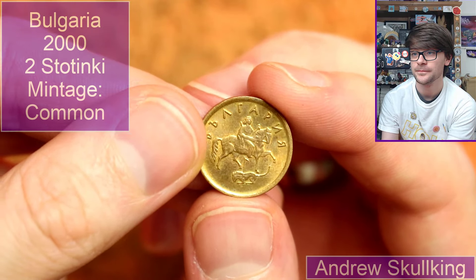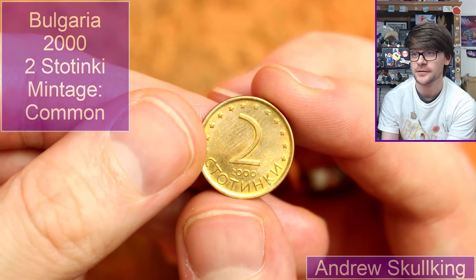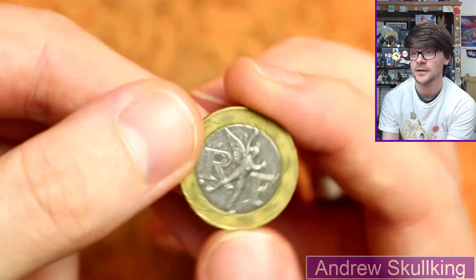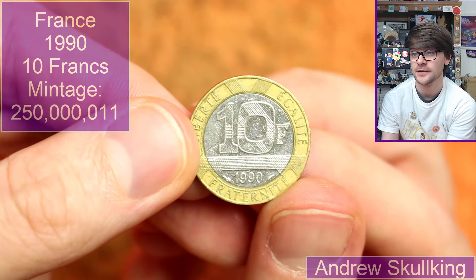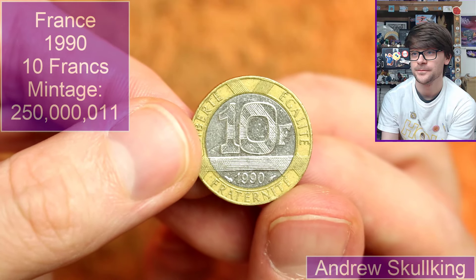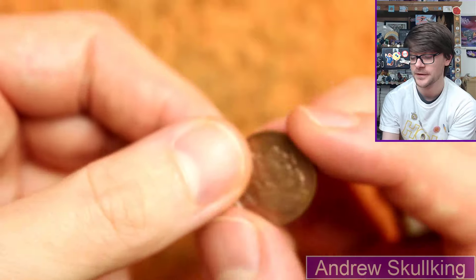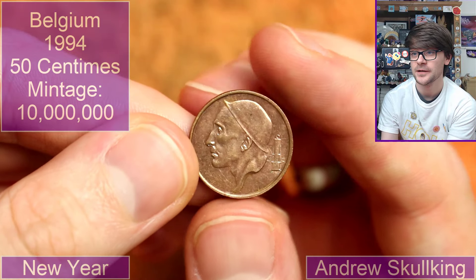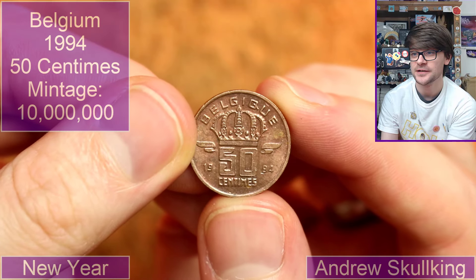Back to Bulgaria — another two stotinky from 2000. And back to France — it's ten francs, 1990. Very cool. Another Belgian — 50 centimes, 1994. Hopefully helping out my date run a little bit.